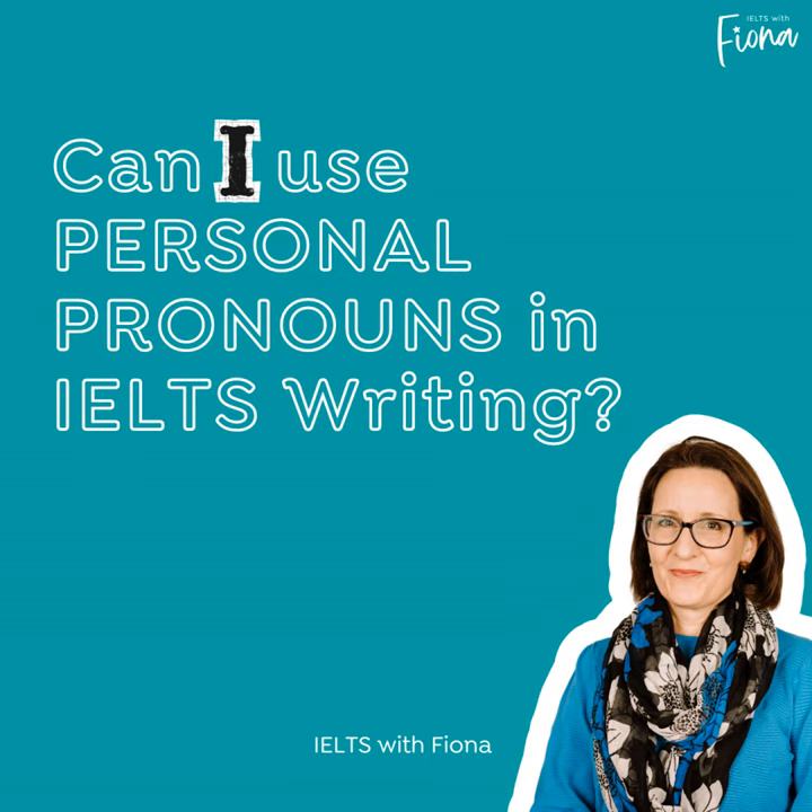What's the problem with personal pronouns? Some people argue that they're just too informal for task 2. There is some truth in this because in formal writing, when you go to university, you are encouraged to be objective and impersonal — focusing on facts, evidence, and logical reasoning rather than your personal opinions. Of course, IELTS asks you for your personal opinion.